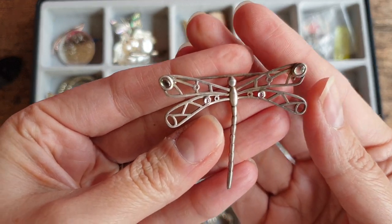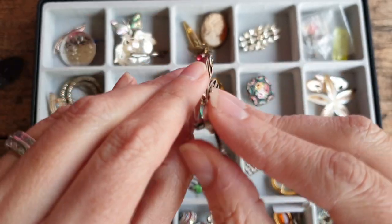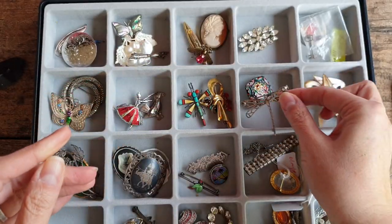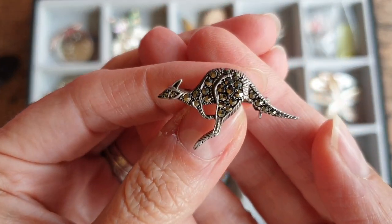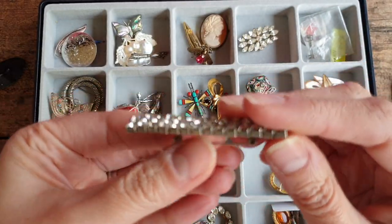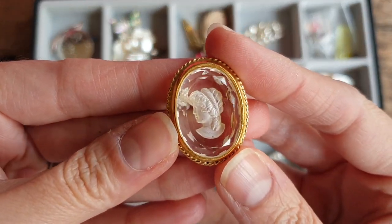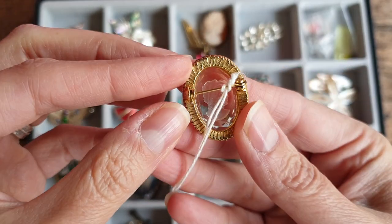There is this sterling silver dragonfly — marked 925 — with some aquamarine-type green stones in the corners and two cubic zirconias. There's a little marcasite sterling silver kangaroo — very cute. This is just a rhinestone or costume pin. There's this reverse carved glass cameo — I like that it's faceted around the front as well. It's actually really pretty. It's got a $95 price tag — it's a little bit expensive.